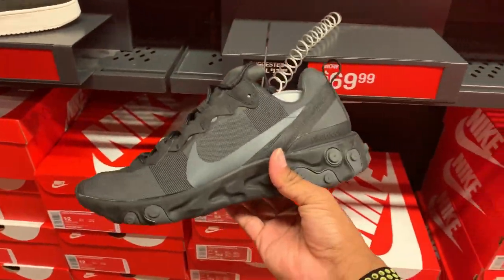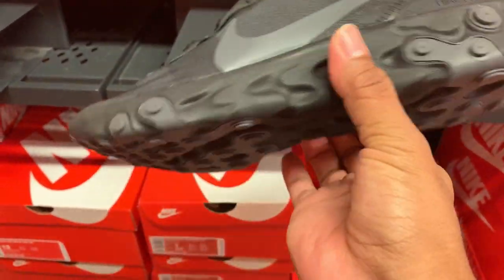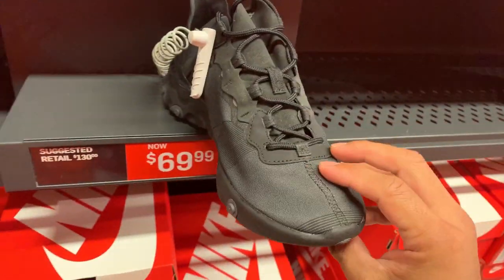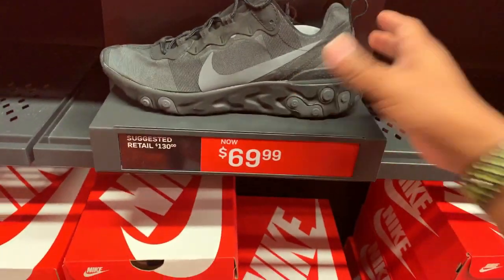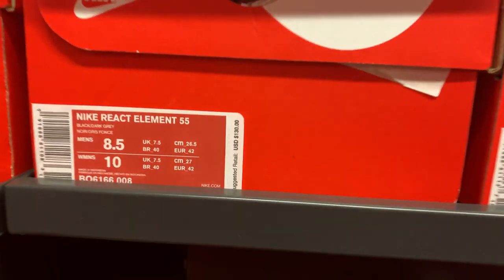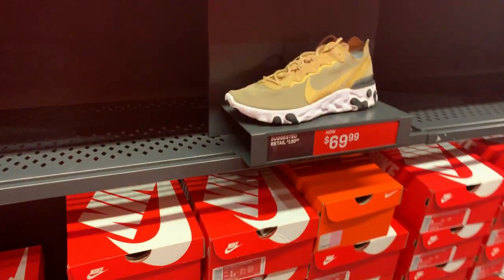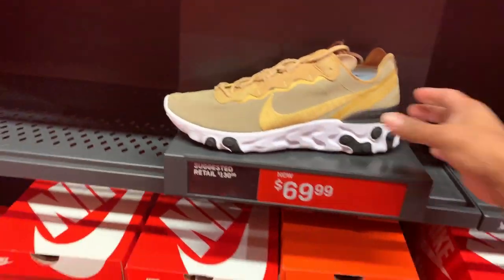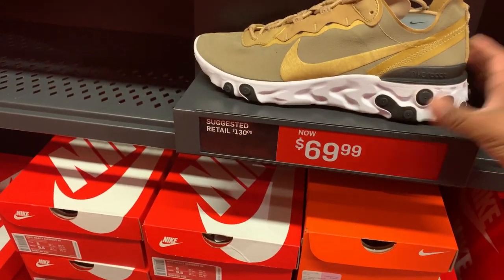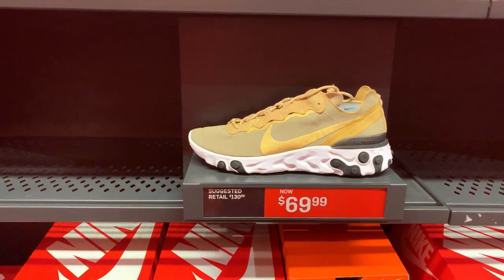So how about we check out the Nike React Element 55. Colorway is the black dark grey — nice and very comfortable shoes with a lot of hype during the year, but it turned out the hype went down. Retail is $130, now it's selling for $69. They also have a different colorway in metallic gold at the same price, $69.99. Very cheap for the Nike React Element 55.